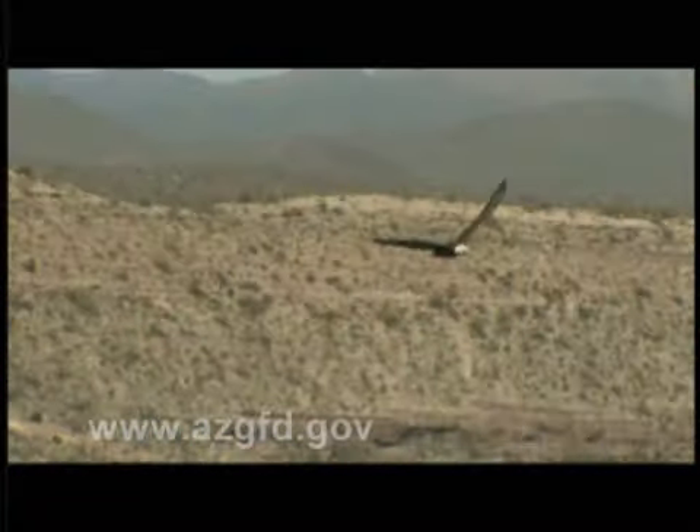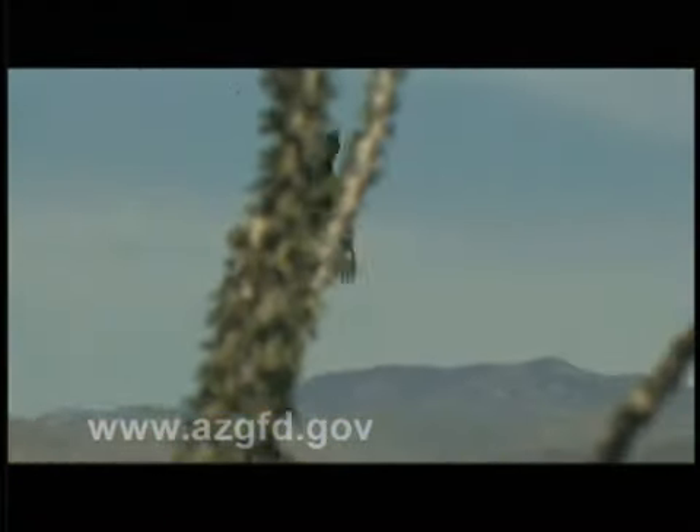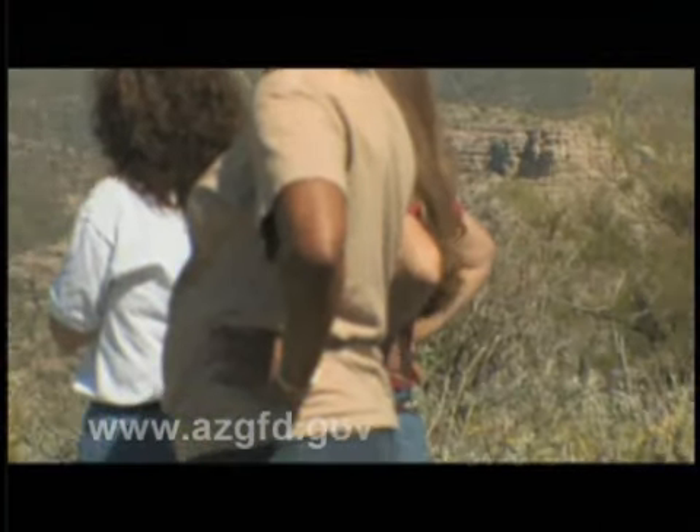I learned a lot, because I came from Minnesota, so I thought I knew a lot about bald eagles, but I learned a lot more — I found out how much I really didn't know. But they're really adorable, and the adult ones are really beautiful, and I'm glad I was able to come and do this.